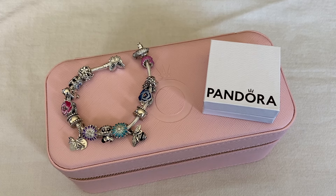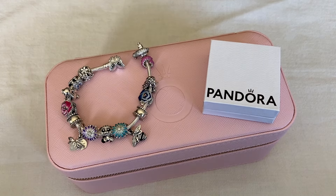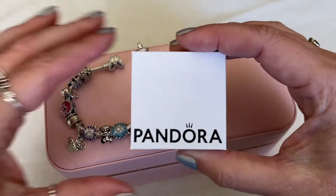So this is going to be a very delayed April hits and misses video, and it's going to be very random. I only added one brand new item to my Pandora collection, and that's inside this box right here.